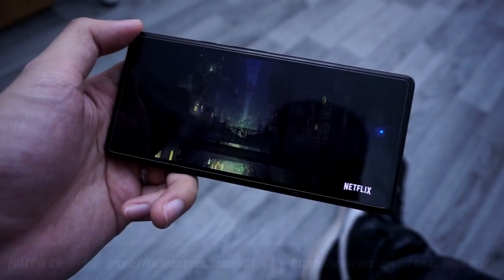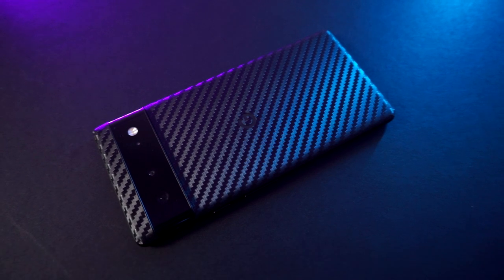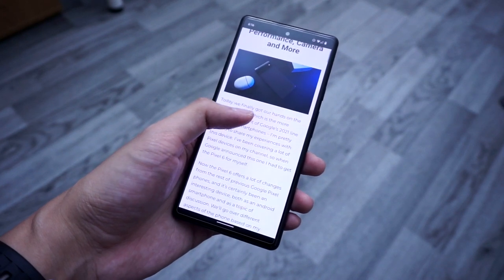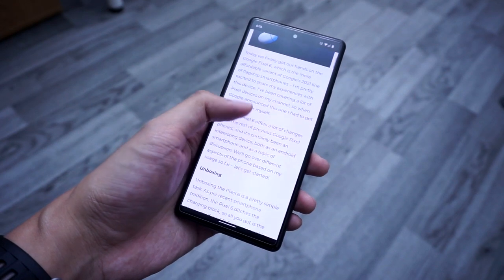It's been more than a month now since I first got my hands on the Google Pixel 6. In that span of time, we've seen a lot of discussions on the Pixel 6 and the 6 Pro, and as much as I love this phone, you have to admit that it's not a perfect smartphone. As with any other mobile device, it has its pros and cons. Let's take a look one month later.